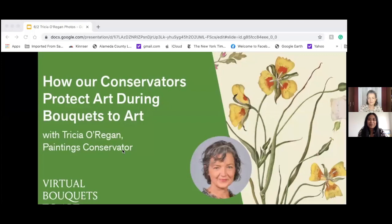Hello to our viewers at home. I'm Joyce from the museum's social media team and I'm so excited for day two of our virtual Bouquets to Art week. For the next few days we'll have a Bouquets to Art focused discussion with special guests. You can see the schedule on our website at deyoungmuseum.org slash bouquets.